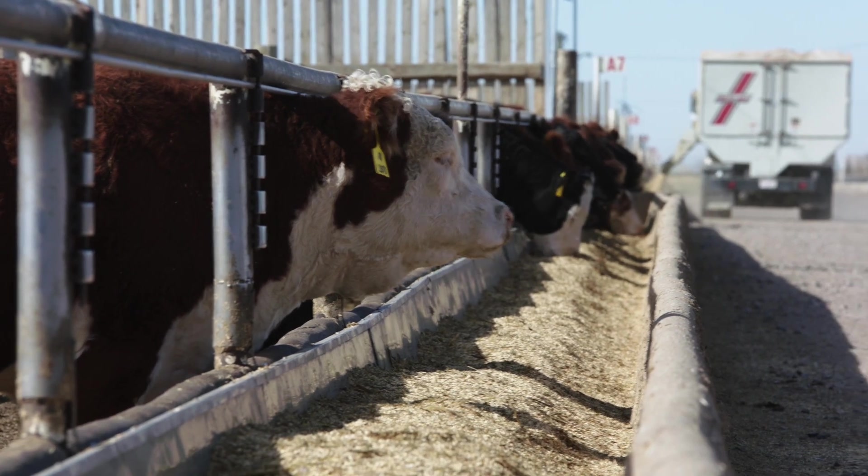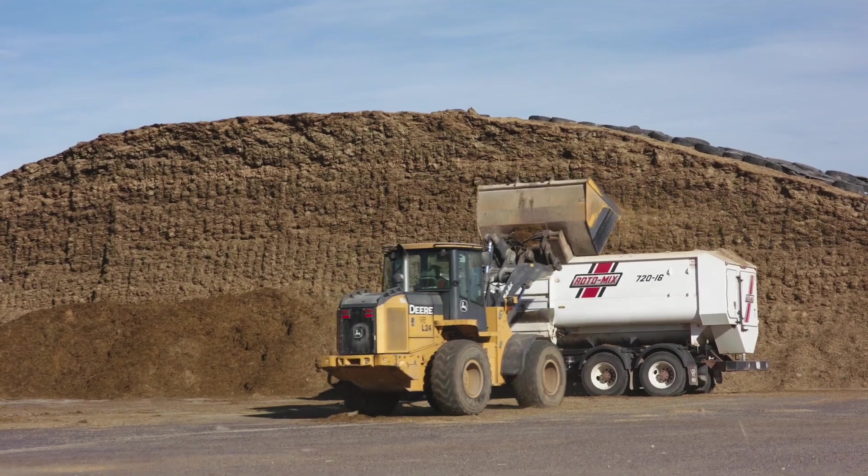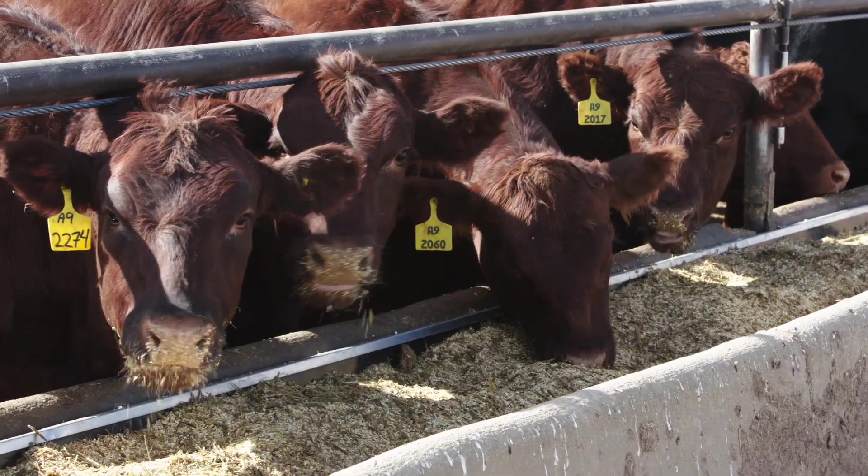The system also pinpoints animals with high feed efficiency, so that feedlot operators can build a more efficient herd and reduce their spending on feed.